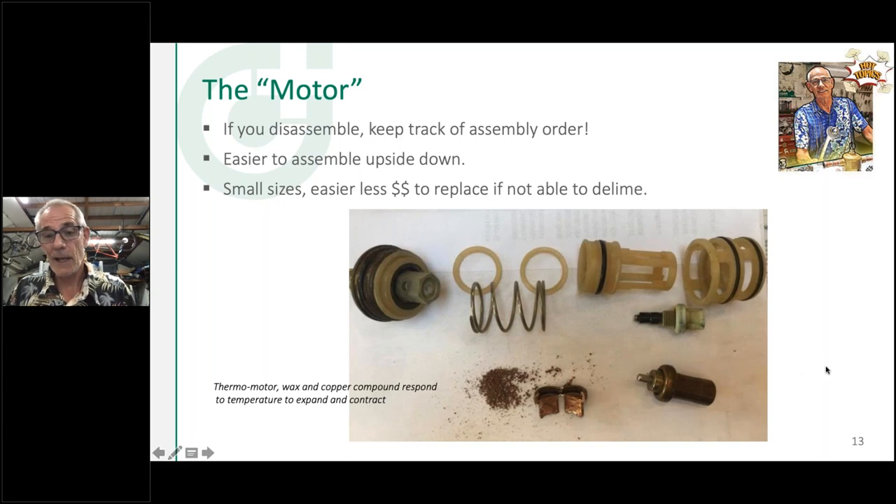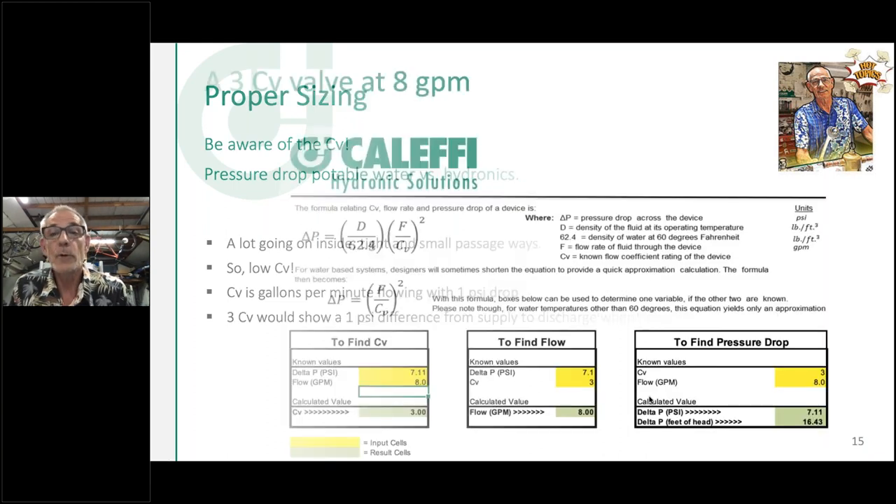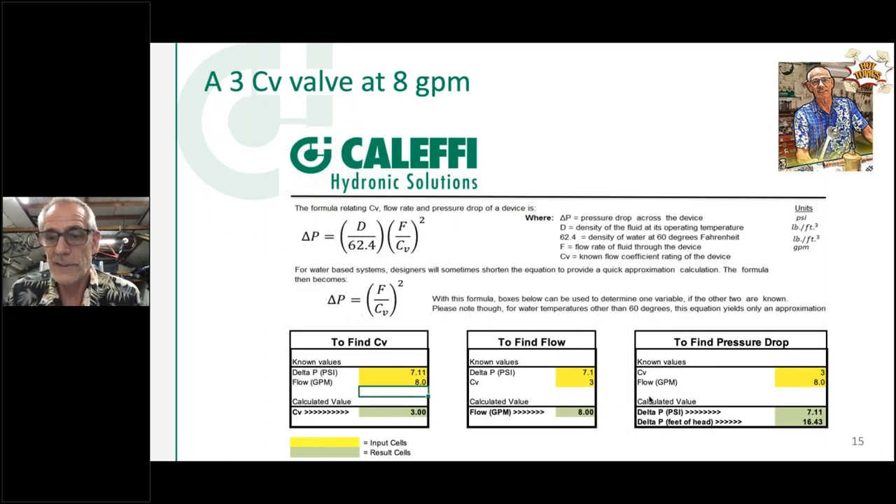So that's the concept behind the thermostatic mixing valve: the temperature across the heat motor moves the shuttle — the cartridge — which opens and closes the windows. I want to show you how you can use the CV number to understand what's going on inside any valve. Here's a spreadsheet we put together — let me know and I'll send you a copy. It's just an Excel sheet with three different calculation boxes.